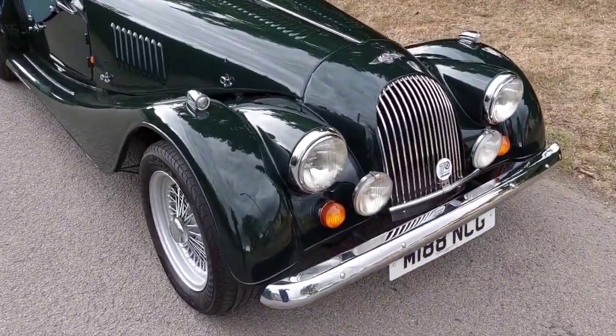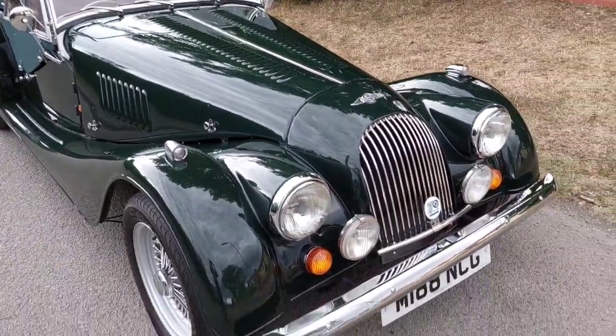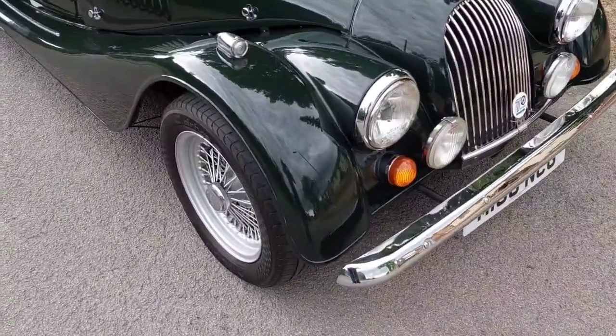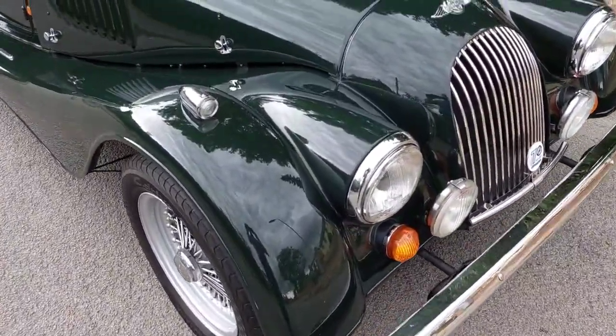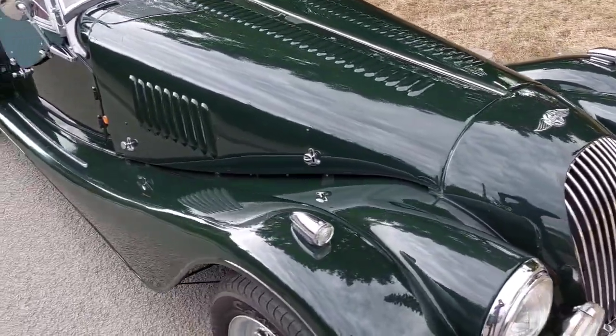Here we have an early 1996 Plus 4 T16, which has been fitted with a Mogsport turbo. Normal cars produce about 134 brake horsepower; this one is probably going to produce somewhere around the 150 mark.